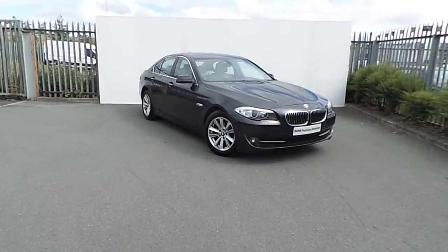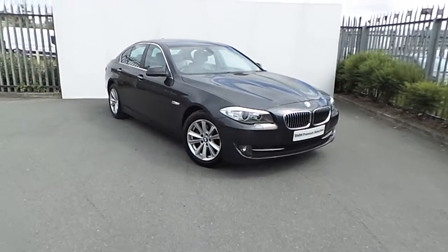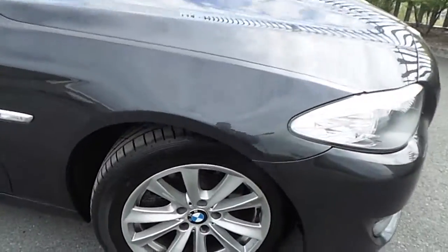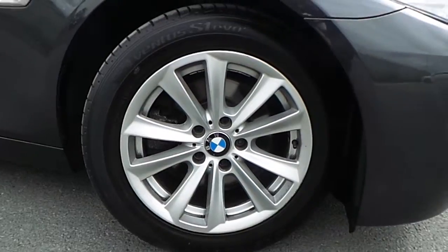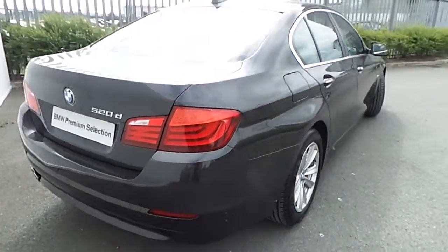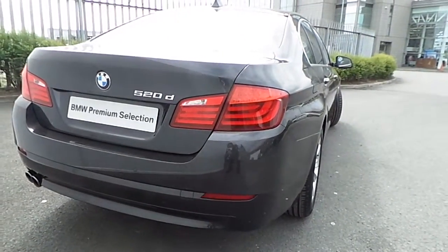Welcome to Joe Duffy BMW. Today we have a 520D SE. The car is presented in Sophisto grey with 17 inch alloy wheels. The car has parking sensors front and rear.